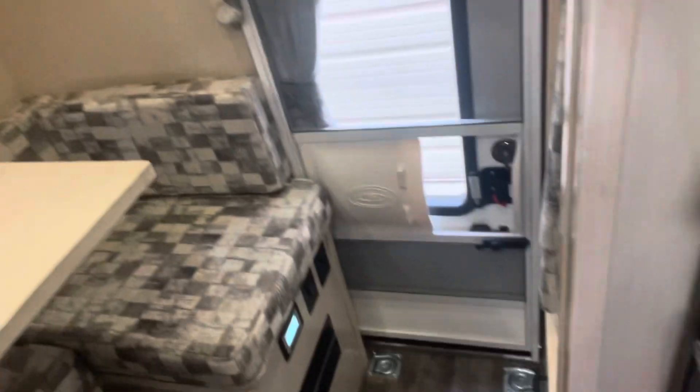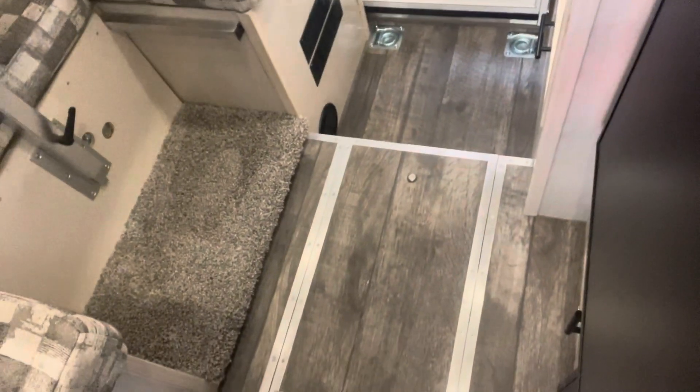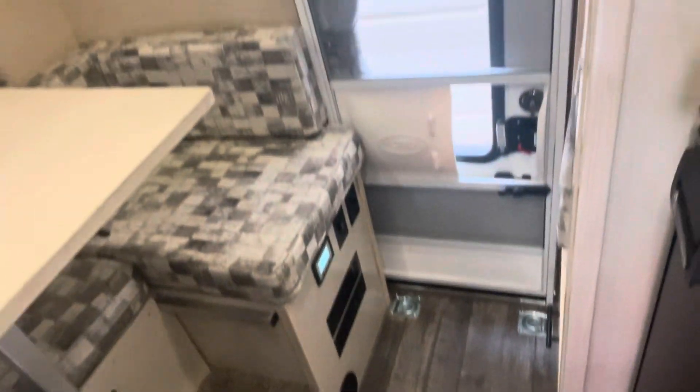I think the color choices on this one are really nice — grays throughout, including a special gray flooring that the customer chose. Some other cool features: there are four flush mount tie-down loops down here on the floor, so you can put something here and ratchet strap it down so it doesn't roll around.